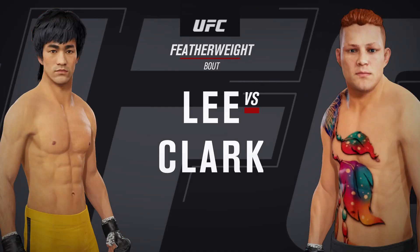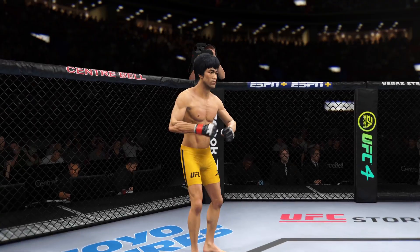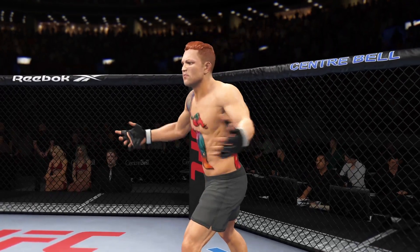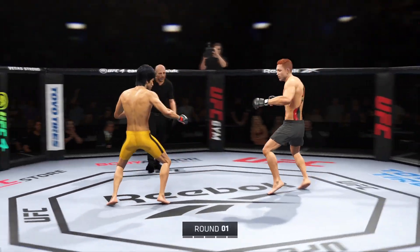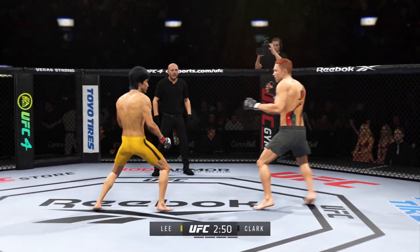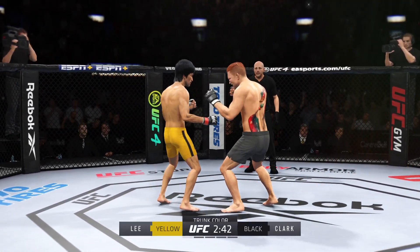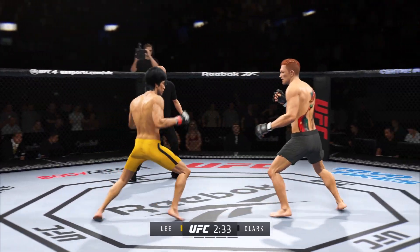It's a UFC featherweight division fight. The weight and the height gives away the action right here on one side. Maybe the division's most well-rounded fighter taking on arguably the biggest submission threat in this division. Because he's such a great submission grappler, I believe that this is the most dangerous fight for him in the division.